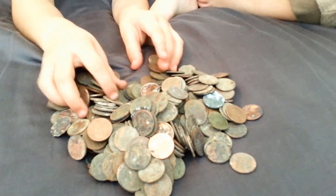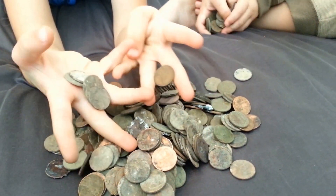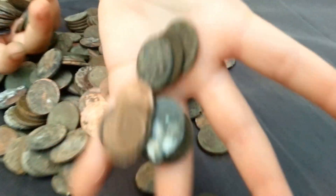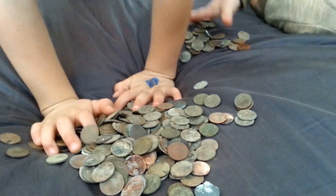That's 391 pennies that I found in 2014. I actually found a couple more than that, but I do not have my wheat pennies in there — I'll show you those in a moment. My kids love playing with money.